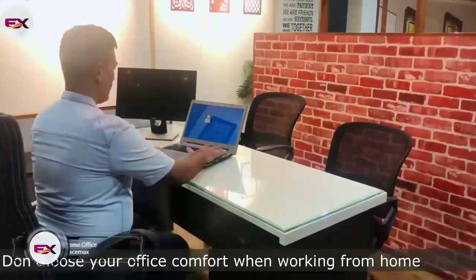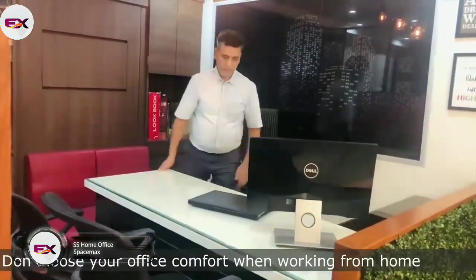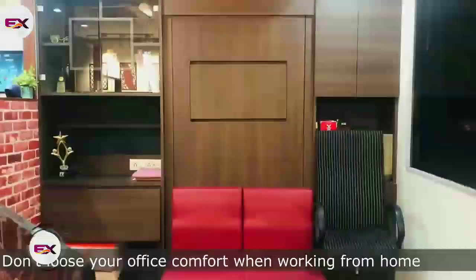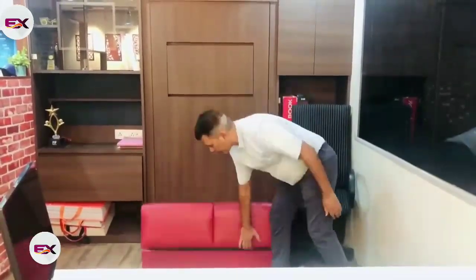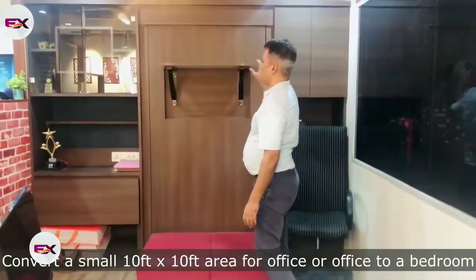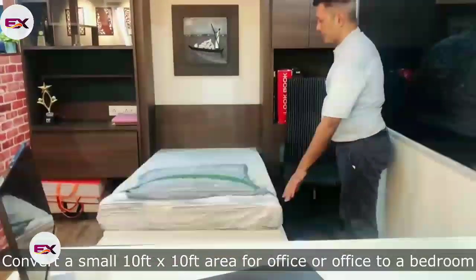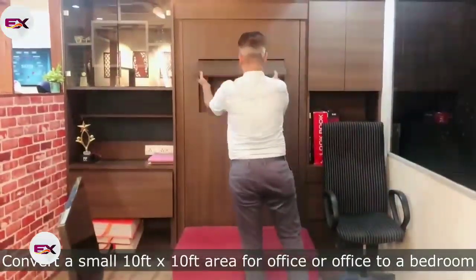Working late from the office is not fun for anyone, so if you ever want to take a secret nap without your boss knowing, here's the perfect thing for you. The Smart Furniture Murphy beds by Space Maxson only require a 10-foot by 10-foot space. These beds can be hidden away in any wall of your office, along with the matching wallpaper. To assemble the bed, just pull it out and place a Space Maxson foldable couch under it as support.